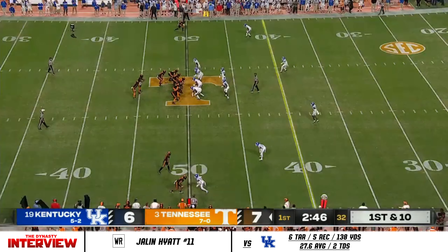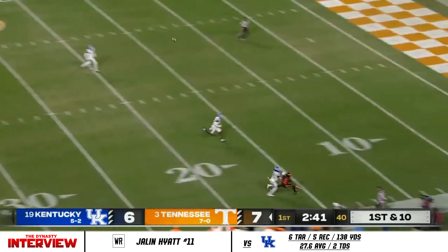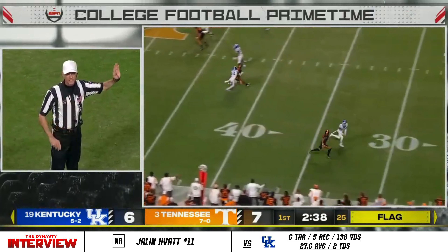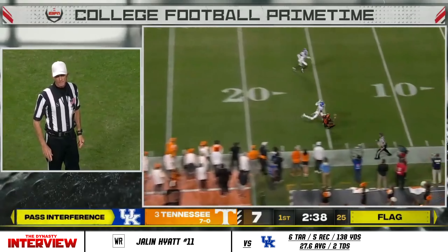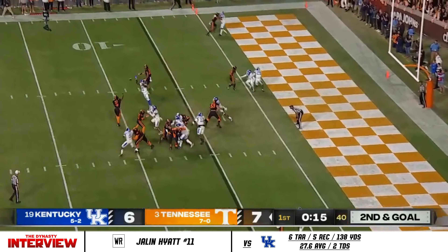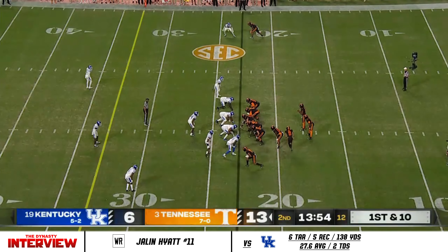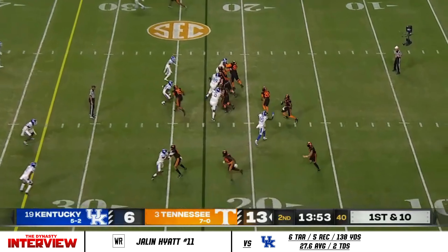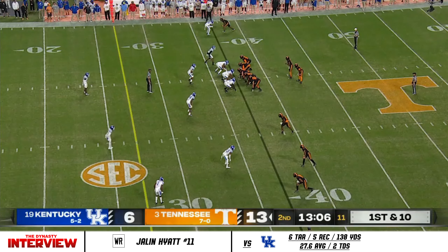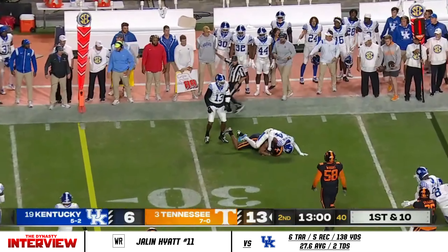Long throw to the field and the ball is snapped. Now taking a shot — Hyatt winning a battle and the crowd reacts. Hooker in the flat, caught by Jacob Warren. Hendon Hooker coming in to engineer this offensive scheme has helped so much. Hooker escapes pressure.